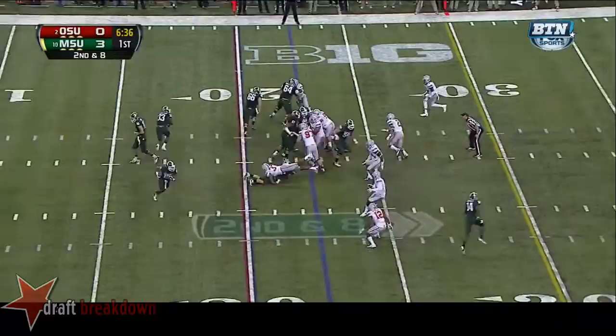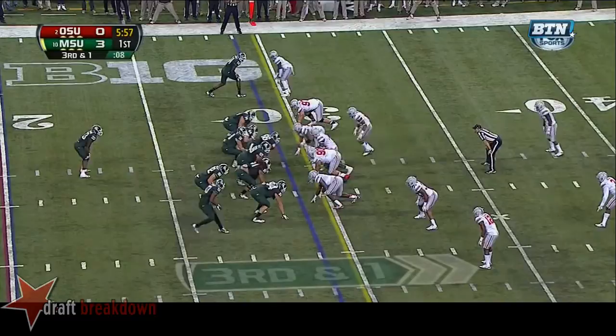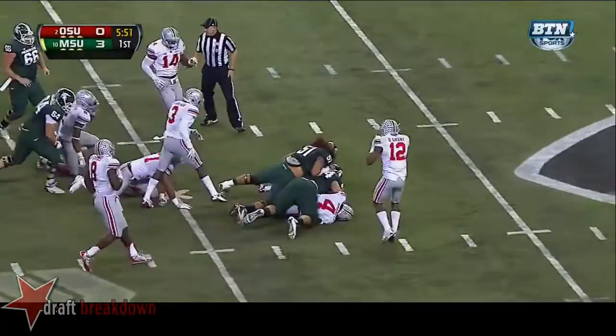They'll hand it to Lankford again, running left — Lankford with the blocker and he'll stumble forward. Lankford in the deep back role — they give it to him, he picks up the first down and more as he spins and keeps his feet churning.